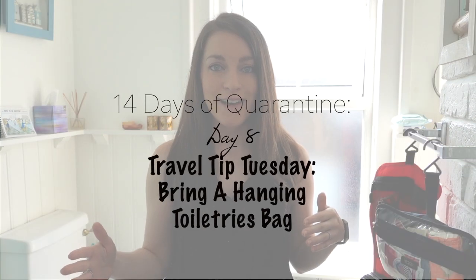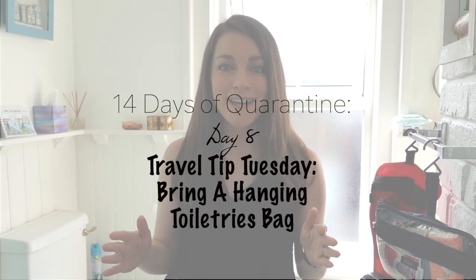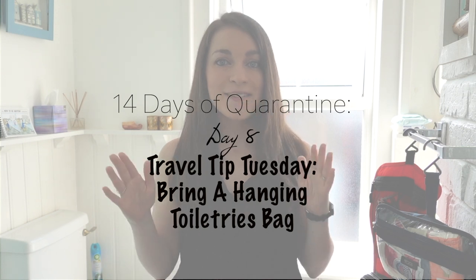We are also halfway through our UK quarantine right now, so this is just another day-in-quarantine video for you all. Hope you're following along.